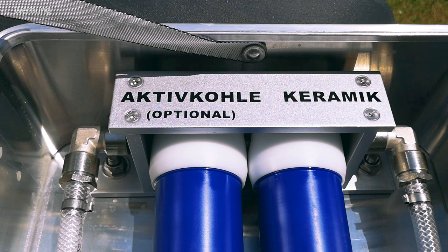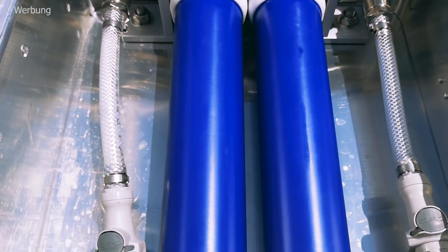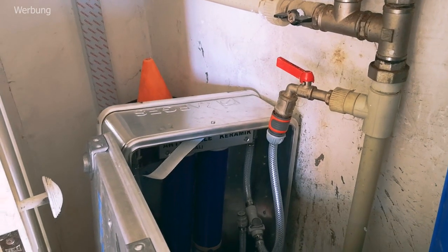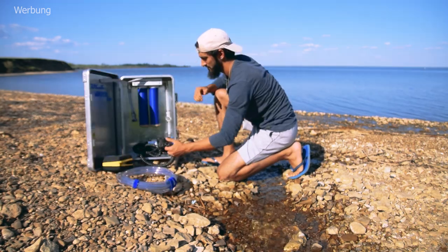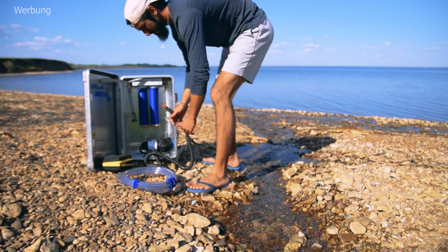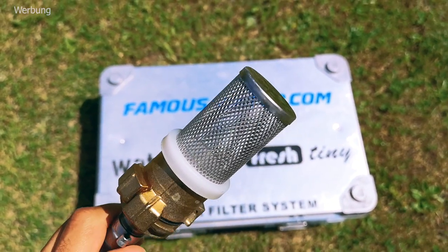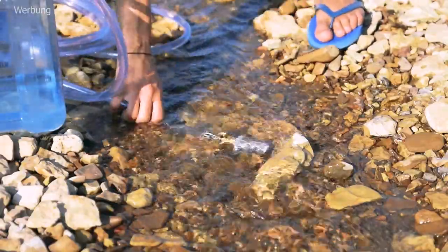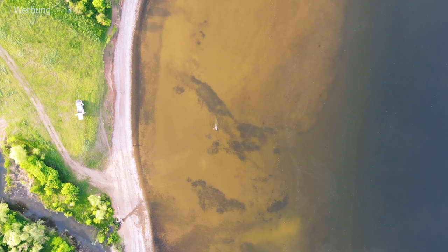The water filter has two parts: the ceramic filter, which filters bacteria, and the carbon filter, which filters chemical contaminants and bad taste. So we can filter water from streams, rivers, and lakes, but also tap water that smells or tastes like chlorine. The WaterJack, the mobile filter from Famous Water, is an all-in-one solution — you just plug it into electricity and you're ready to go. When using the filter, it's important not to put the pump in the muddy part of the water, otherwise it will get clogged with dirt. So if we want to stay in one spot, we can run out of food but definitely not out of water.